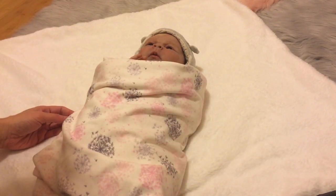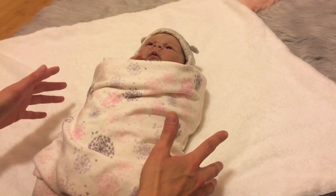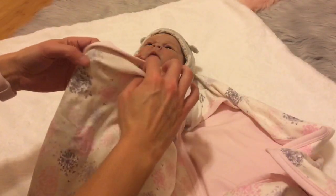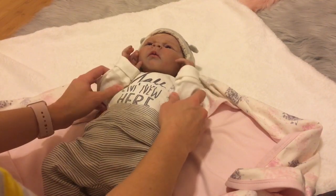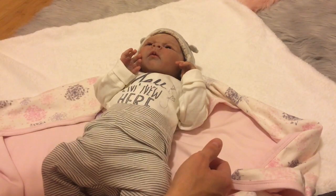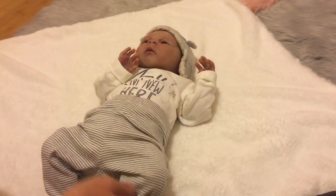I wanted to chat with you guys about what it is about silicone baby dolls that makes us go so gaga — because we do, let's face it. We all want to pretend like it's no big deal or they're just a doll, when in reality there's something about this medium that really draws us. I figured it'd be fun to share what it is about the medium that I love so much.